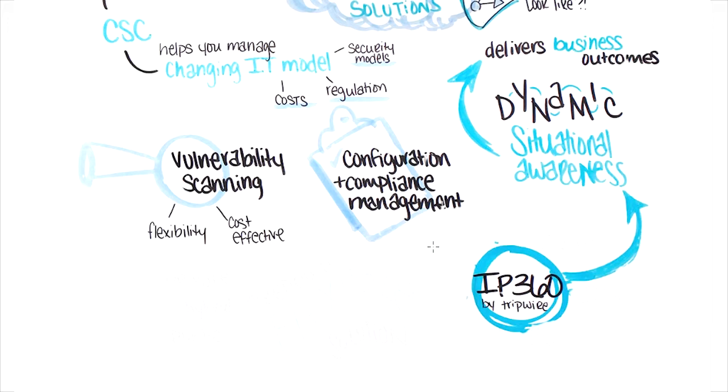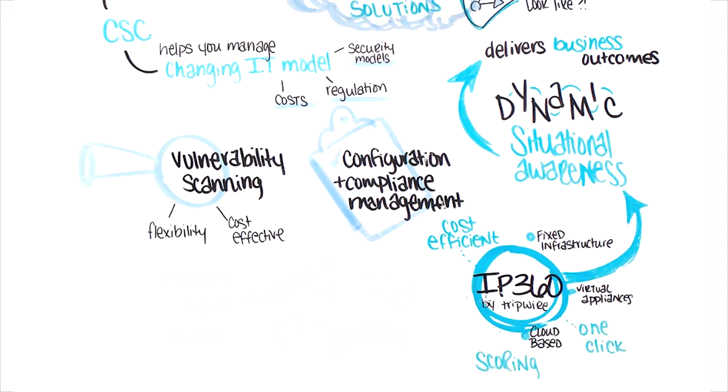CSE has been able to provide comprehensive asset discovery and reconciliation to their customers, as well as configuration and compliance management automation assurance, all in one product, which is becoming a significantly bigger driver than it was in the past.